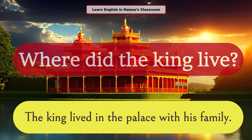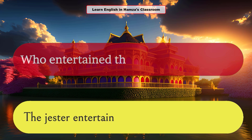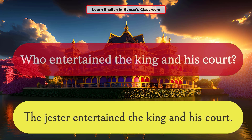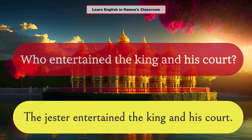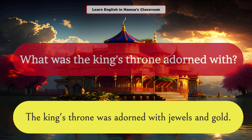Where did the king live? The king lived in the palace with his family. Who entertained the king and his court? The jester entertained the king and his court. What was the king's throne adorned with? The king's throne was adorned with jewels and gold.